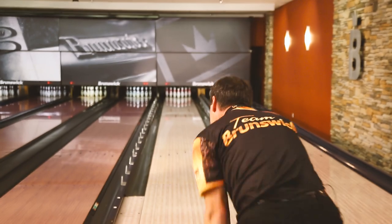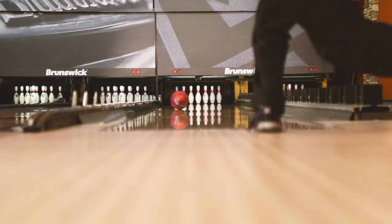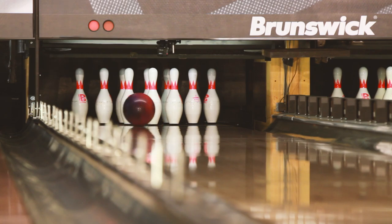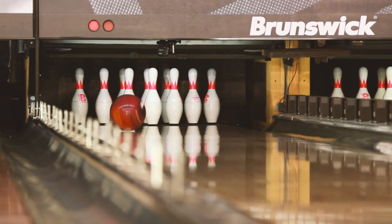All I can say is, wow. Wait till you see the Nirvana go down the lane. Unbelievable the amount of hook that it can maintain going down the lane and still pick up with plenty of authority going through the pins.